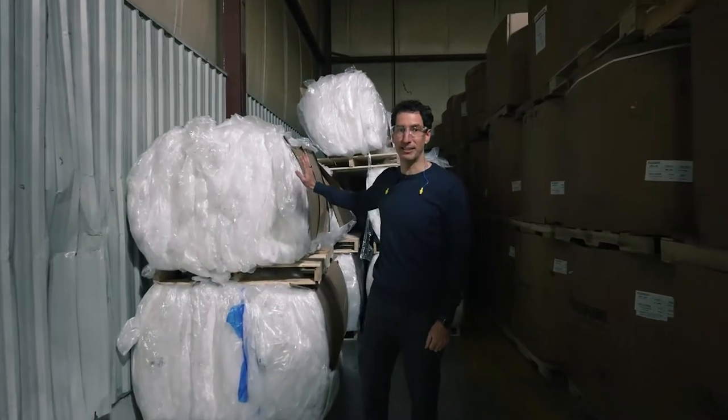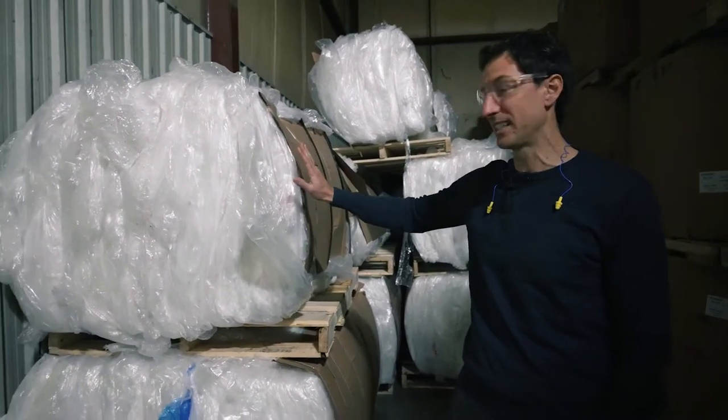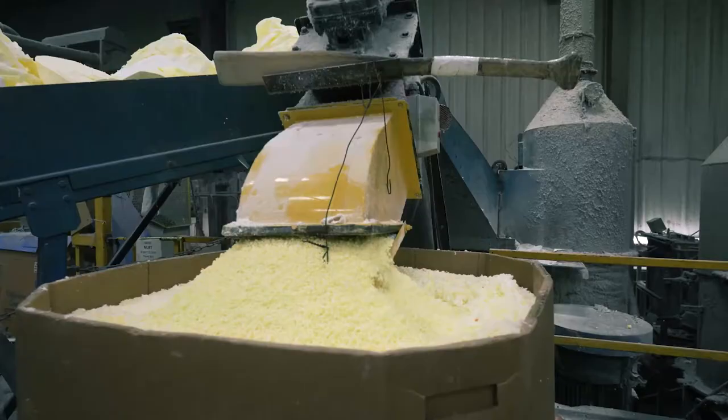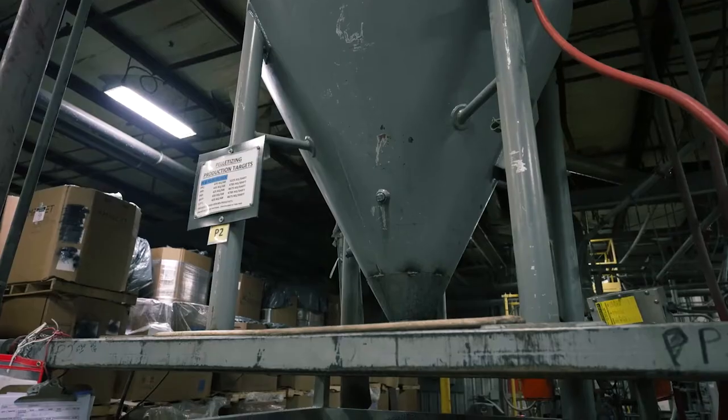We're here at the recycling facility, EPL Plastics, where they bring in recycled plastic and reprocess it from this state into a pellet that we can use to manufacture a deck board.